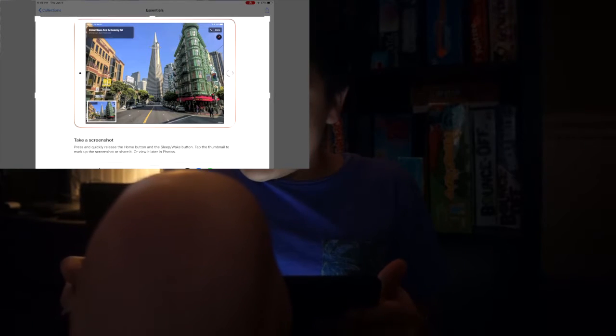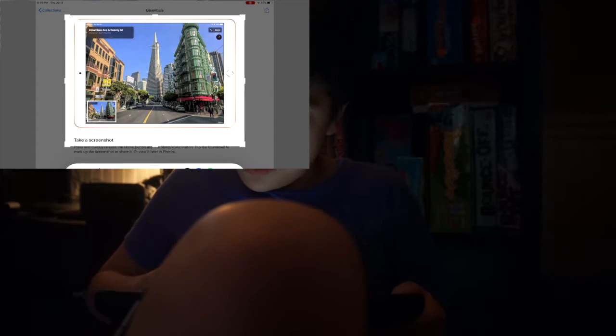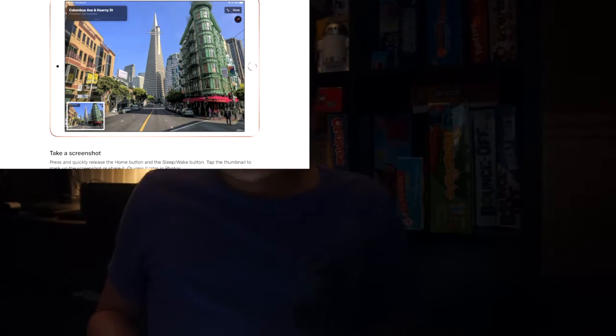Booyah! As you can see, you can customize the screenshot however you want — I really like this one. Then you can save it to Photos, Files, or delete the screenshot if you don't want it. Awesome!